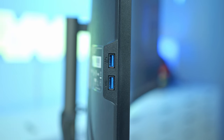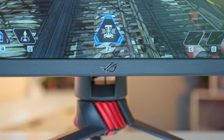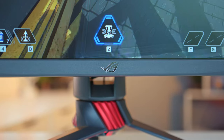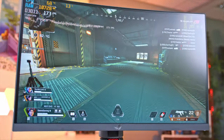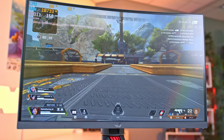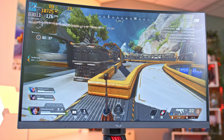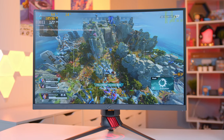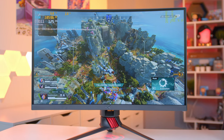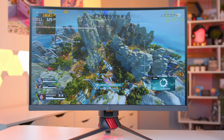As with everything in life this is going to be an area of personal preference, but that's not to say we can't help guide you to make a slightly more informed decision. Really competitive gamers typically favor 27 inch form factors as it allows you to see more of the screen without having to rely so much on your peripheral vision. That makes spotting enemies peeking in a corner in CSGO, Fortnite, Apex, or whatever FPS game, that little bit easier, giving you a competitive advantage.